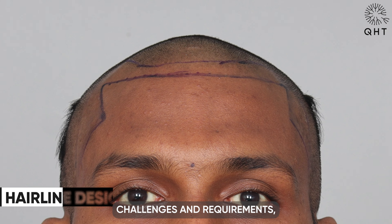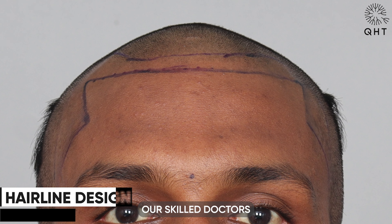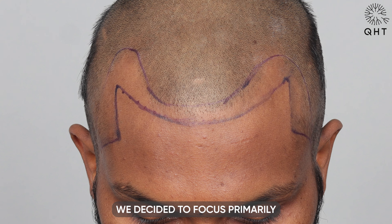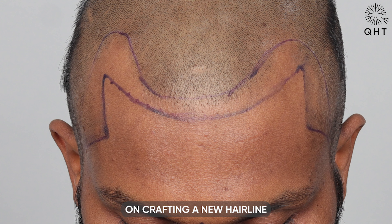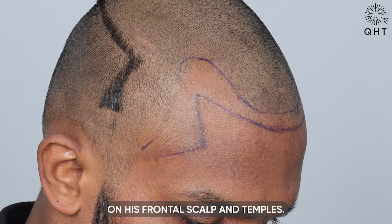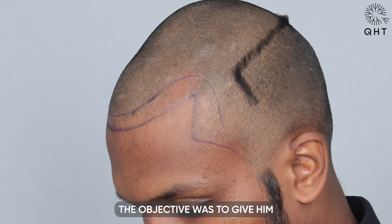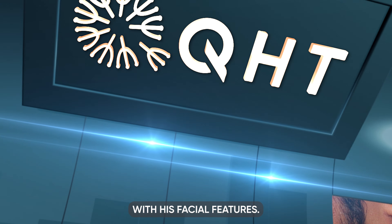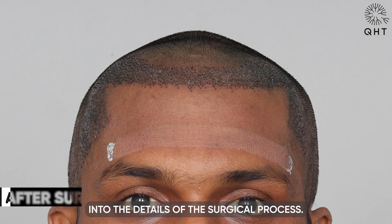Understanding his unique challenges and requirements, our skilled doctors conducted an in-depth consultation. We decided to focus primarily on crafting a new hairline and filling in the thinning areas on his frontal scalp and temples. The objective was to give him a natural, age-appropriate look that aligns with his facial features.